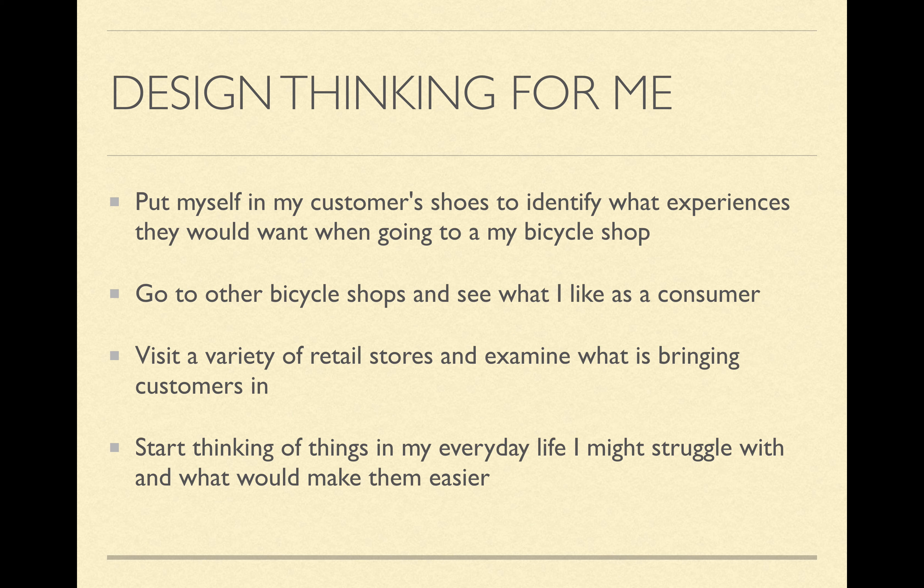Moving forward, how I'm going to use design thinking is by putting myself in my customers' shoes to identify what experiences they would want when they go to my bicycle shop. I would also go to other bicycle shops and see what I like as a consumer, because that will help me think about what my consumers would want. I'd also visit a variety of retail stores and examine what's bringing customers in — maybe I could adapt something from a clothing store into my bicycle shop. And I could think about things in my everyday life I struggle with and what I might do to make them easier, which could point me toward future business ideas.